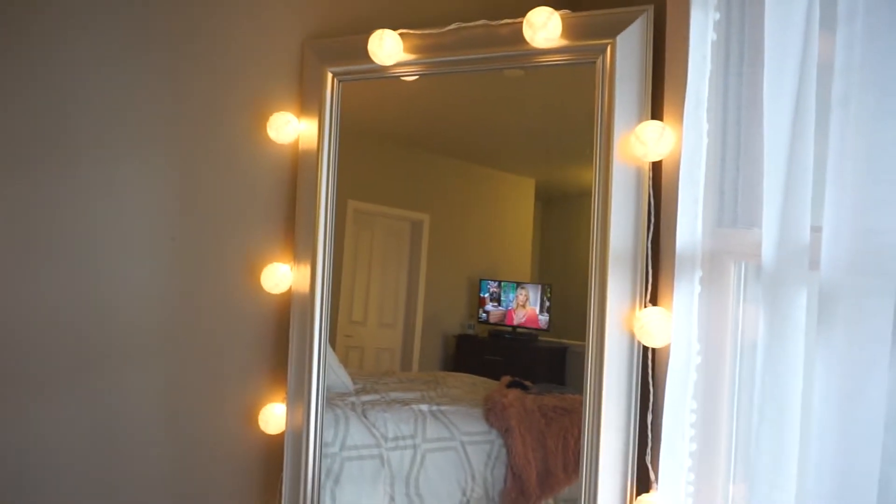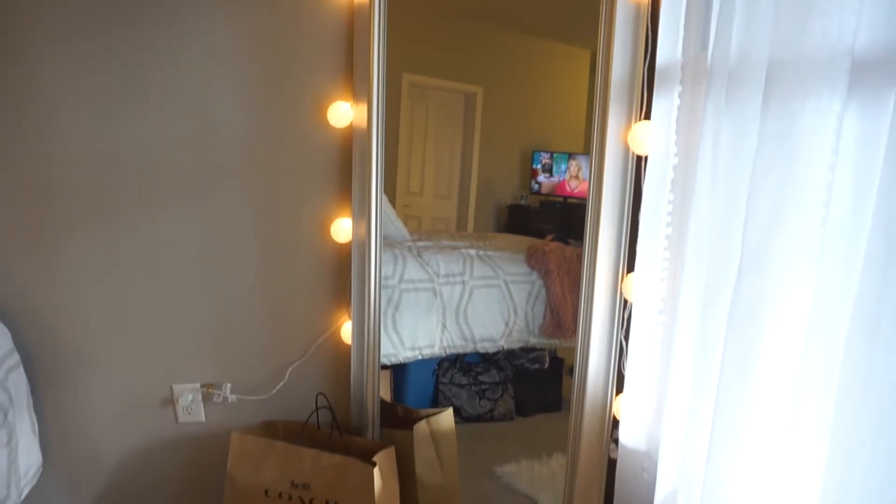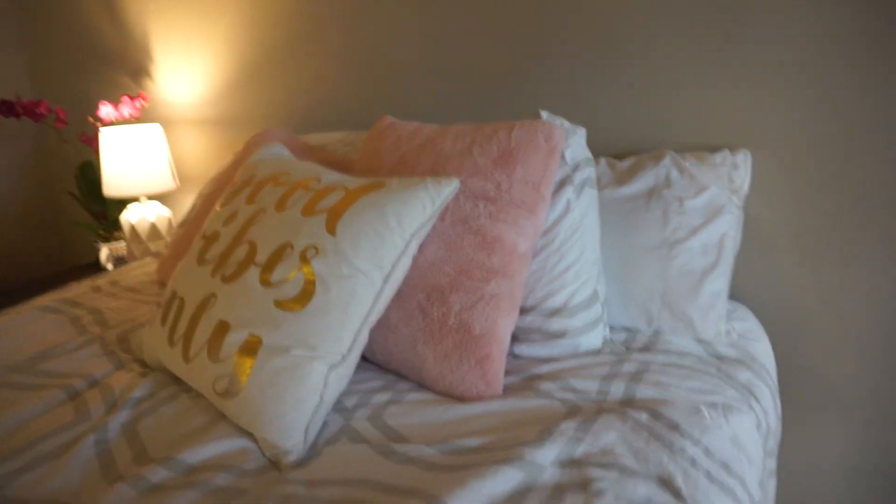I also got these lights from Marshall's or TJ Maxx — pretty much everything decoration-wise was from Marshall's, TJ Maxx, or HomeGoods. I was debating where to put them and decided to put them on my mirror because I thought it gave it this really cute boho vibe.